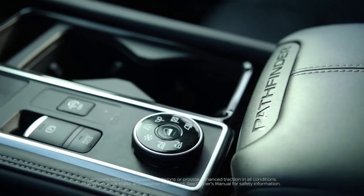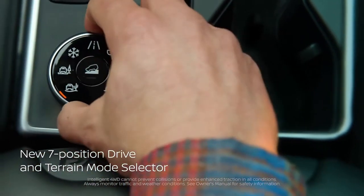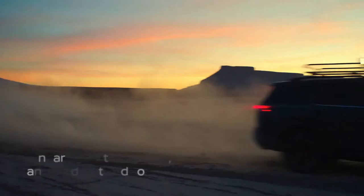Pathfinder's intelligent four-wheel drive system has a new seven-position drive and terrain mode selector, including snow, sand, and mud settings, helping you tackle adventures with even more confidence.